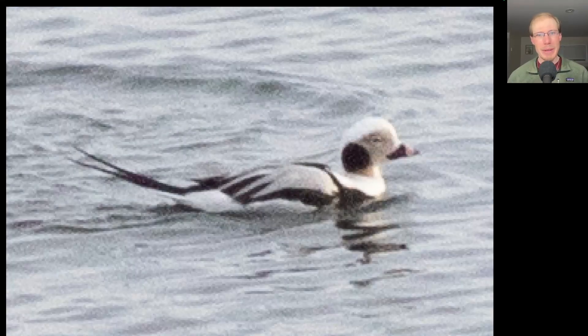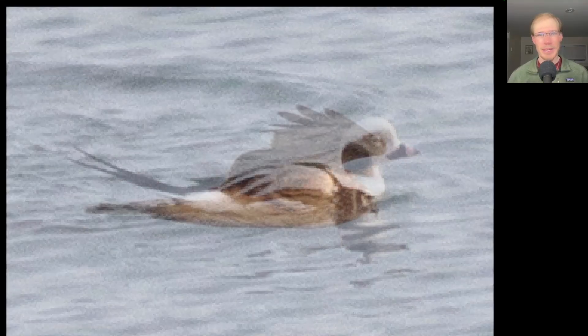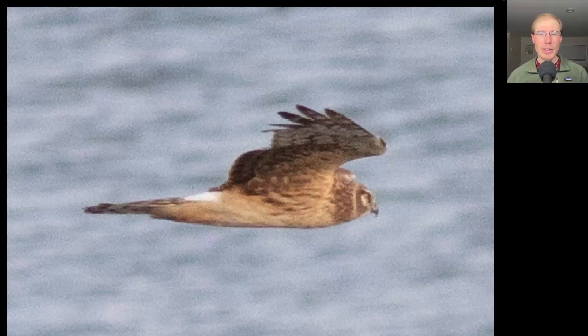The first raptor of the day was an American kestrel that migrated past over the lake around 7:30. I couldn't resist snapping a photo of this snazzy-looking male long-tailed duck. And this northern harrier also migrated below eye level out over the lake.